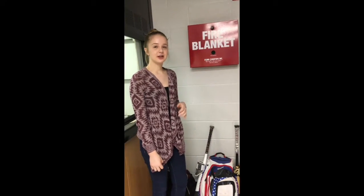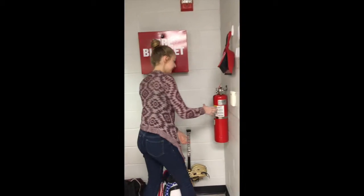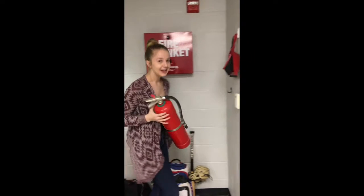If a fire ever starts in the lab, make sure you go over to the fire extinguisher and take it to your lab.